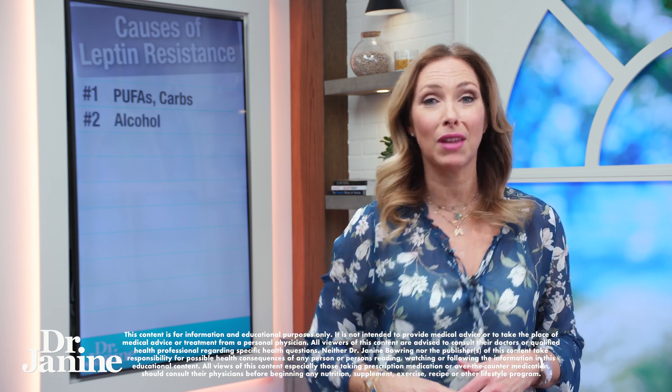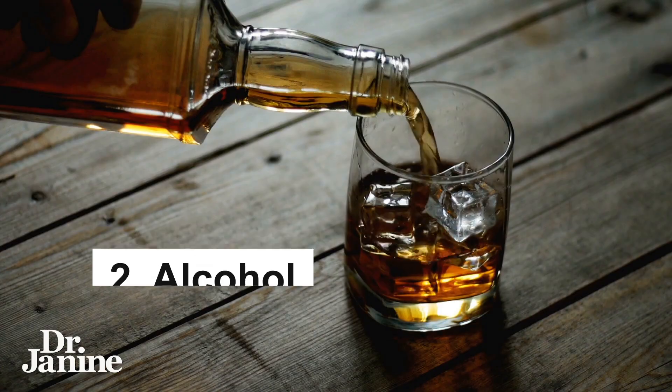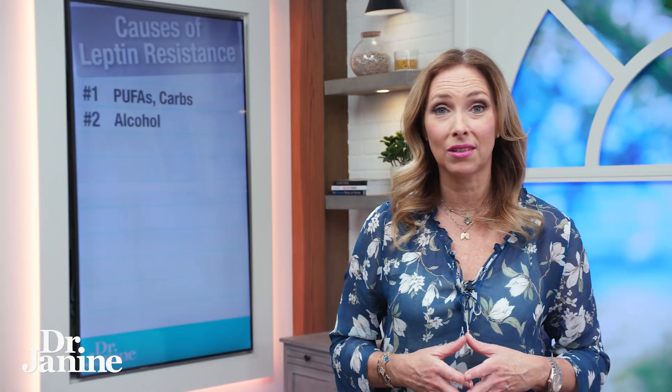Number two, another cause of leptin resistance is alcohol. Unfortunately, too much alcohol consumption is going to further make that leptin resistance worse.